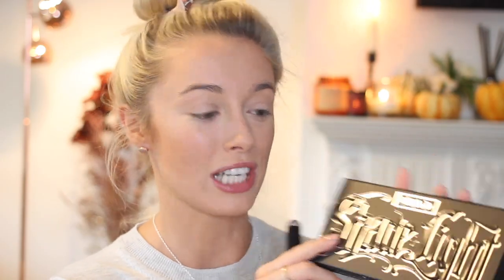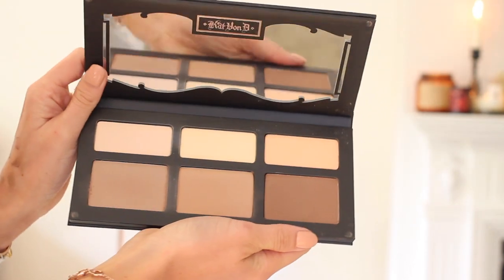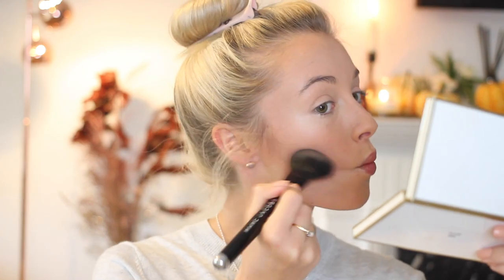Next I'm going to do some really subtle contour using a new favorite — the Kat Von D Shade and Light palette. I'm going to use the two shades on the end — not going full-on dark contour. I'm using a Marc Jacobs blusher brush, which I really like for contour. I practice where to put it by sucking my face in and drawing an L-shape from the cheekbone down to the mouth, and then softening by blending everything together with my bronzing brush.